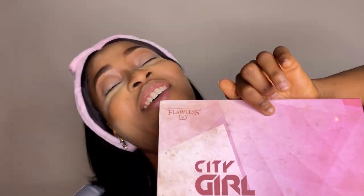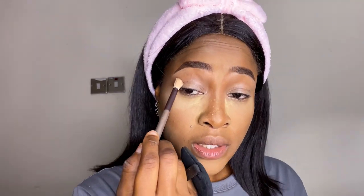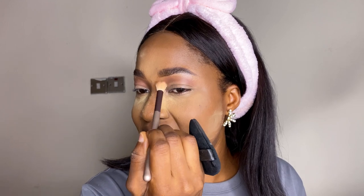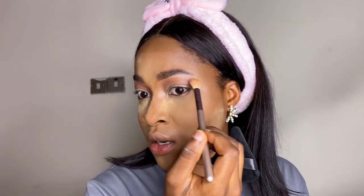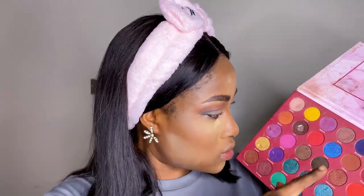I'm going to be using this eyeshadow palette from Flawless Ivy. I love Flawless Ivy because the shades are well pigmented. I haven't touched some of these colors, so I'm going to try one I haven't used before. I'll take a little bit and blend the inner part. I actually use this color a lot, but I think we should go blue — I have this blue shade I'd love to use on my waterline.